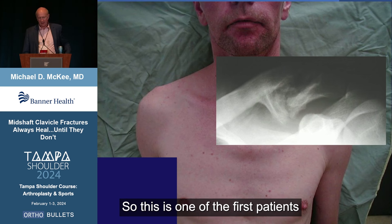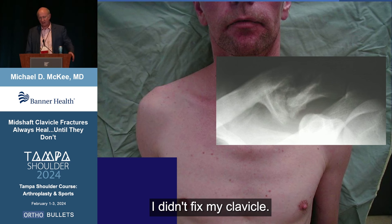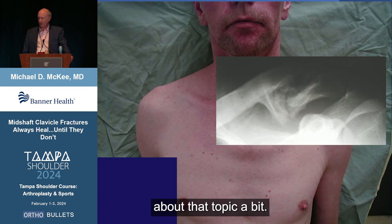This was one of the first patients where I thought to myself — and he said to me, 'You fixed everything else, why didn't you fix my clavicle?' I said, 'Well, because they always heal.' And obviously it didn't, and that made me start thinking about this topic a bit.